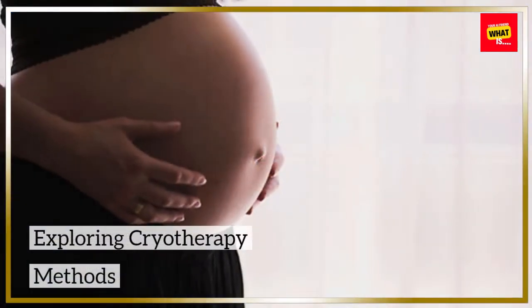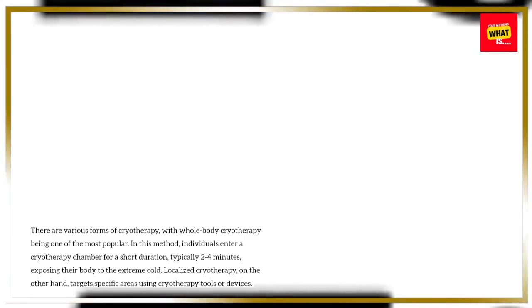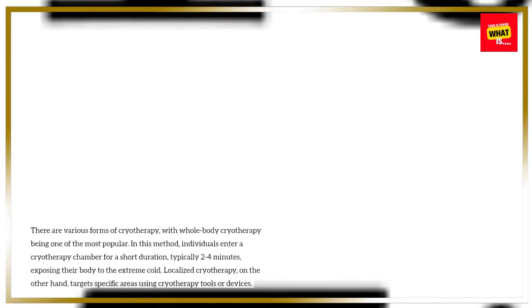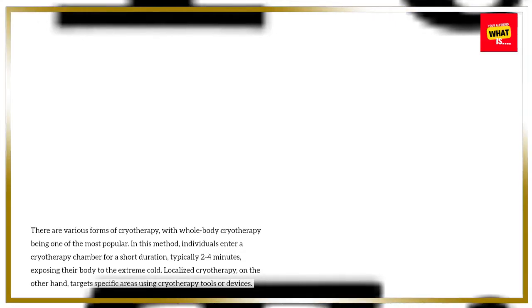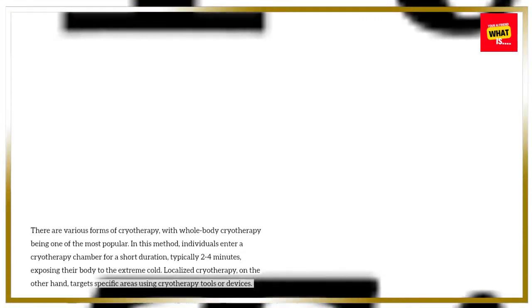Exploring cryotherapy methods. There are various forms of cryotherapy, with whole-body cryotherapy being one of the most popular. In this method, individuals enter a cryotherapy chamber for a short duration, typically two to four minutes, exposing their body to the extreme cold. Localized cryotherapy, on the other hand, targets specific areas using cryotherapy tools or devices.